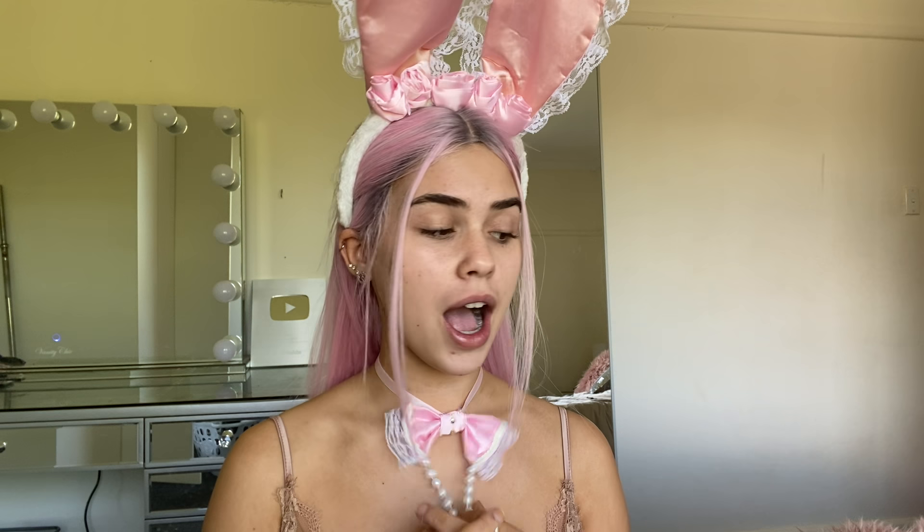I thought my dog took and ruined the tail — it's kind of broken — but I also couldn't find this neck piece, and I just think it makes the whole look. Imagine it without the neck thing; it just wouldn't work. I was really upset thinking I couldn't do this bunny look, but I found it — it was in my skincare drawer. I don't know how it got there, but I'm feeling great now.